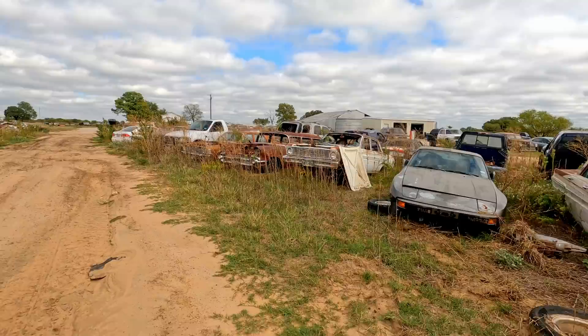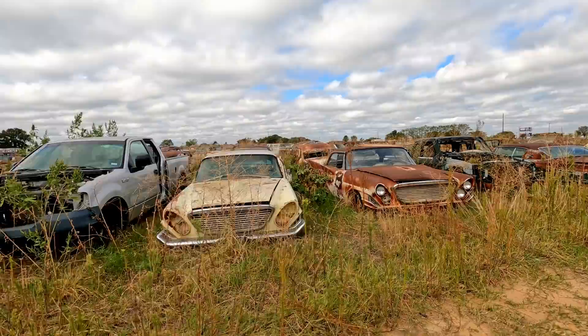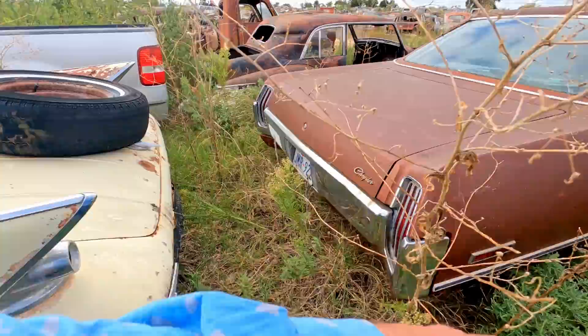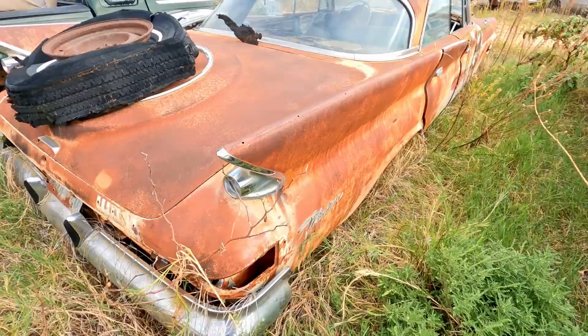We crushed a whole bunch of Barracudas out of that place — that's why I have a bunch of those glove boxes with the Barracuda logo on them. He had a whole bunch of Gremlins and Pacers too that we crushed. Kind of a shame but what do you do? Back in those days we didn't save nothing hardly. Some good-looking fin cars. Man, look at those fins. What are these? Chryslers? I think these are Chryslers. Yeah, Windsors. Chrysler Windsors.